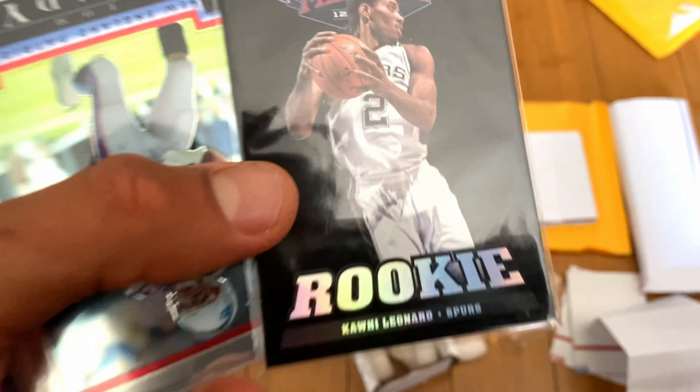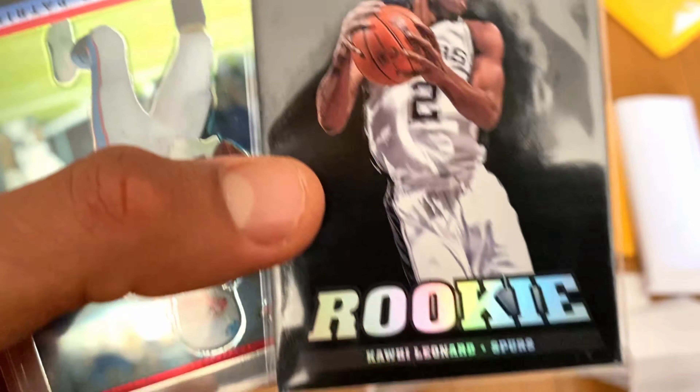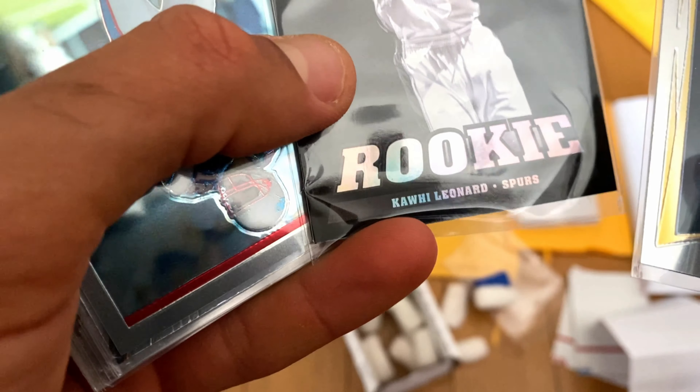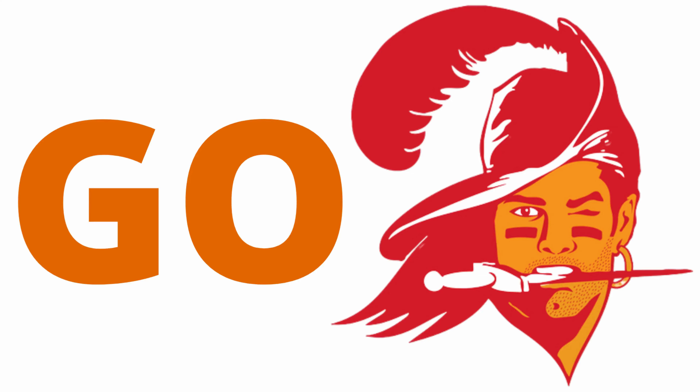Rookie card of Kawhi Leonard — I'll take it. It's a Marquee card, not anything fancy. Let's take a look at the condition. Looks like a little ding down there by the K. I don't know if that's the plastic or the card, but overall the condition is quite good.